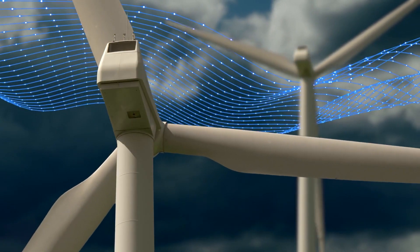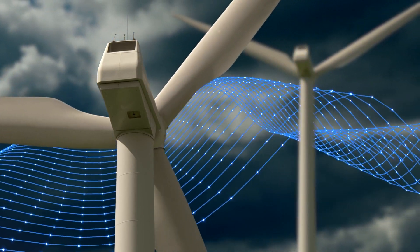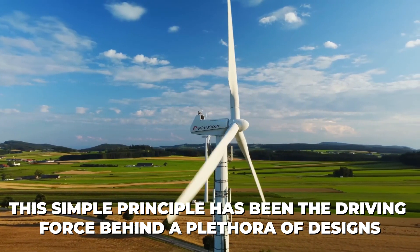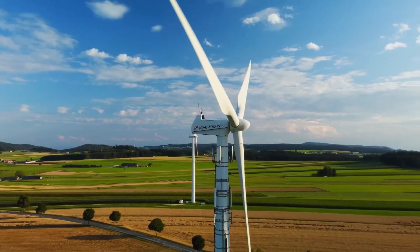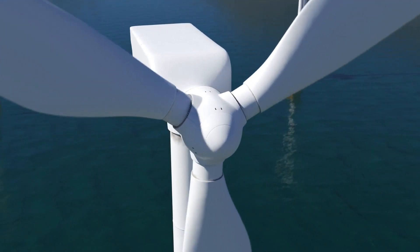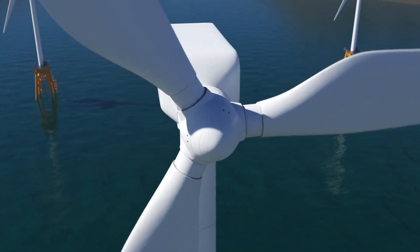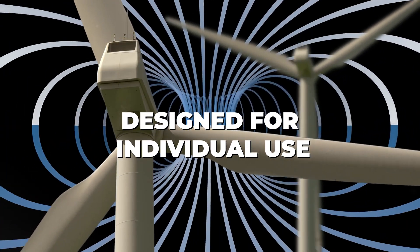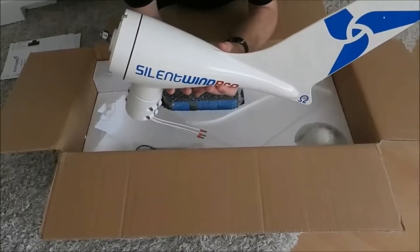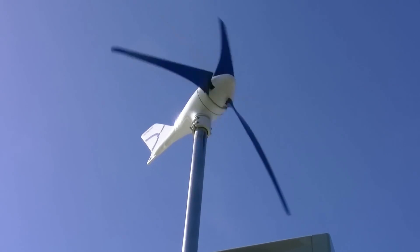Wind turbines, at their core, are devices that convert kinetic energy from the wind into electrical power. This simple principle has been the driving force behind a plethora of designs, each catering to different needs and environments. From the colossal majestic structures that form wind farms to the smaller, more personal models designed for individual use, the variety is astounding. The Silent Wind Pro falls into the latter category, a niche that has seen burgeoning interest in recent years.